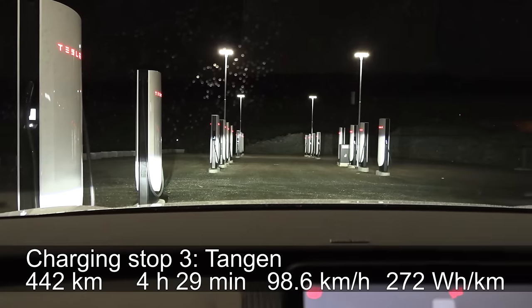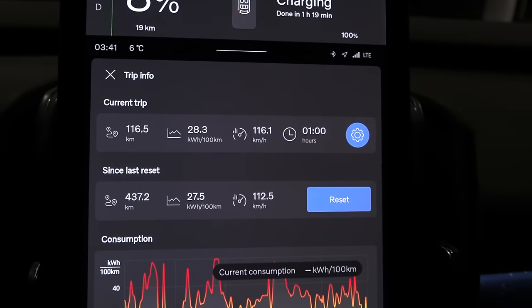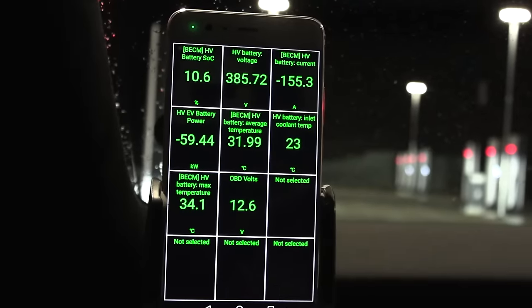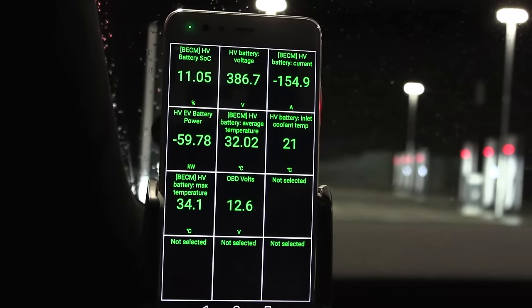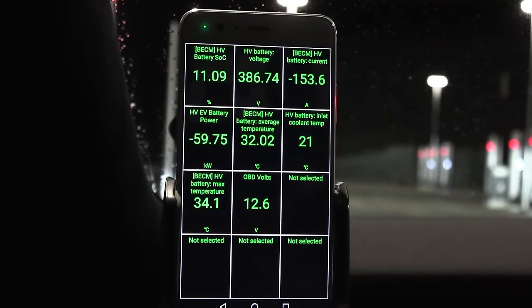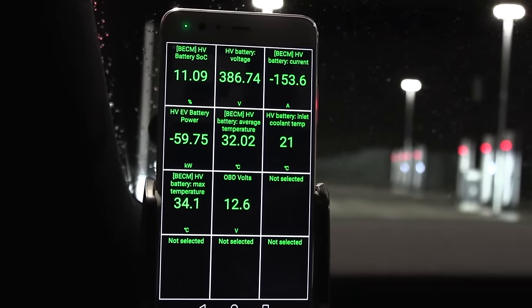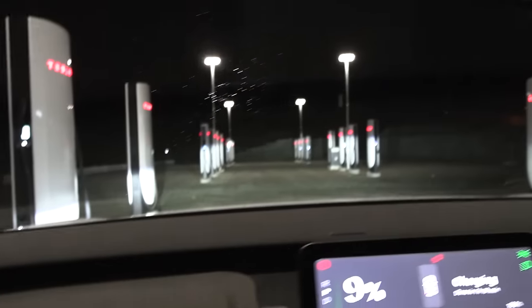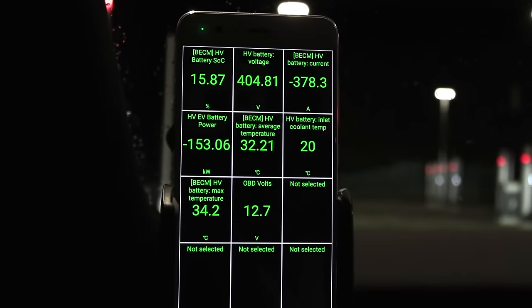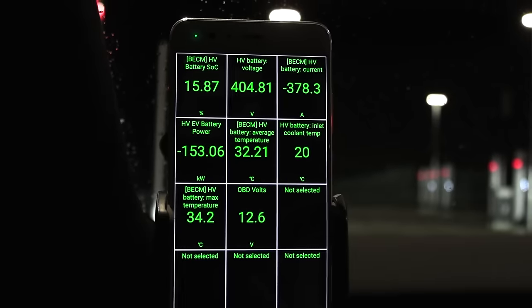We are now at the supercharger in Tongan. We drove 116 kilometers and arrived with only 6%. Initially it took 18 kilowatts for maybe a minute, then 59 kilowatts — and then boom, it jumped to 153 kilowatts. This is the normal ramp-up we've seen in the EX30, and in the Smart hashtag three and one. So it seems there was a site problem at Minnesun, not an issue with the car. I've already done the corrections — we deduct 33 minutes at Minnesun plus a 2-minute detour deduction.